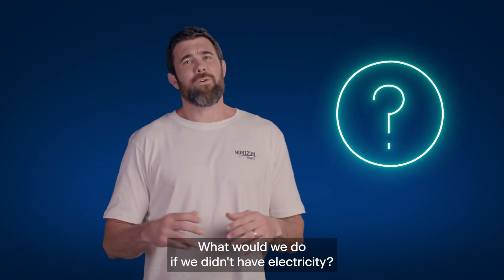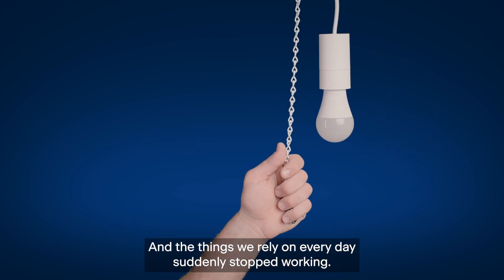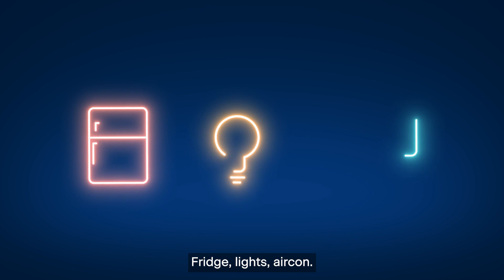Here's a thought. What would we do if we didn't have electricity and the things we rely on every day suddenly stopped working? Fridge, lights, aircon?